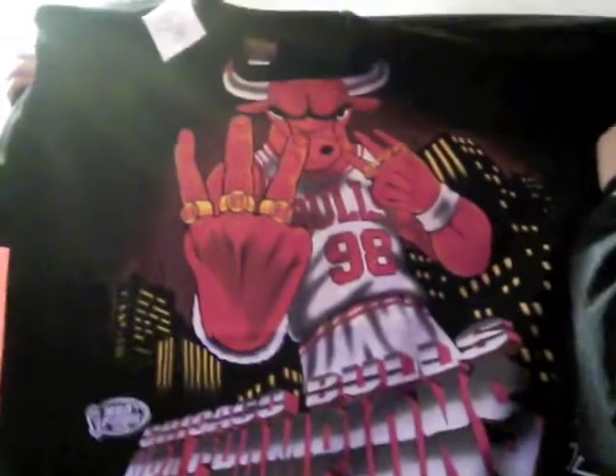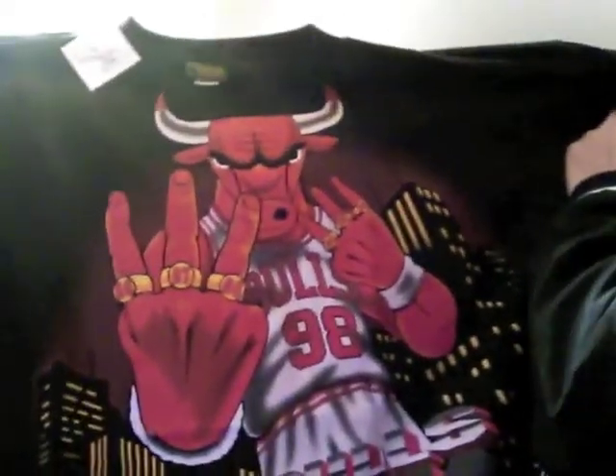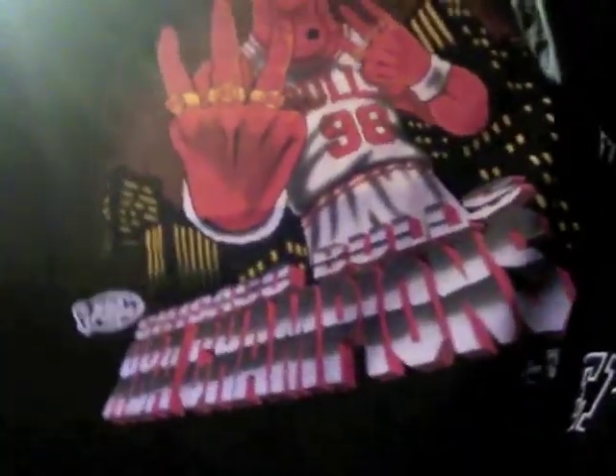This next one you got 1998 with all six rings on the bull and you got Chicago in the background. See the bull with the rings, at the bottom you got Chicago Bulls Champions. This one's a size XL — it's a really sick shirt, just too big for me though, so if you want it let me know.